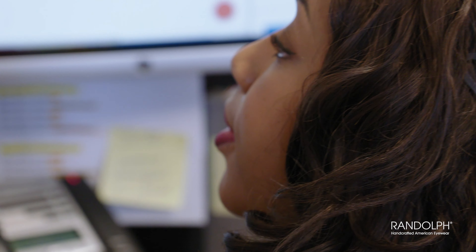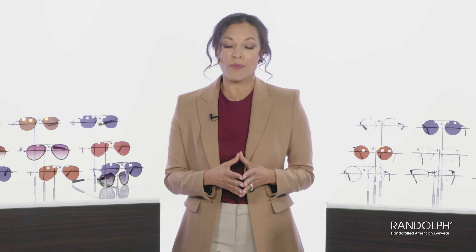You'll quickly see that we're doing our best to bring back that great American customer care that used to be standard operating procedure. Now, onto the glasses. First up: the Randolph Aviator.